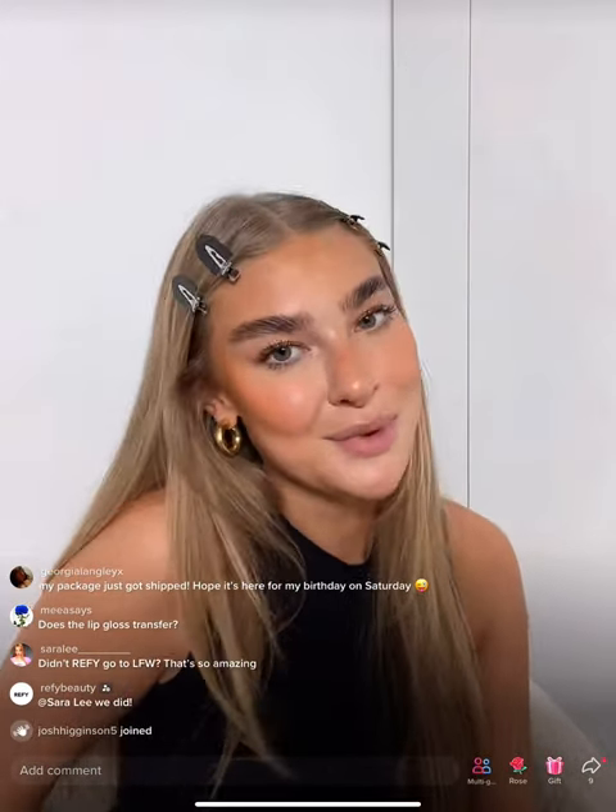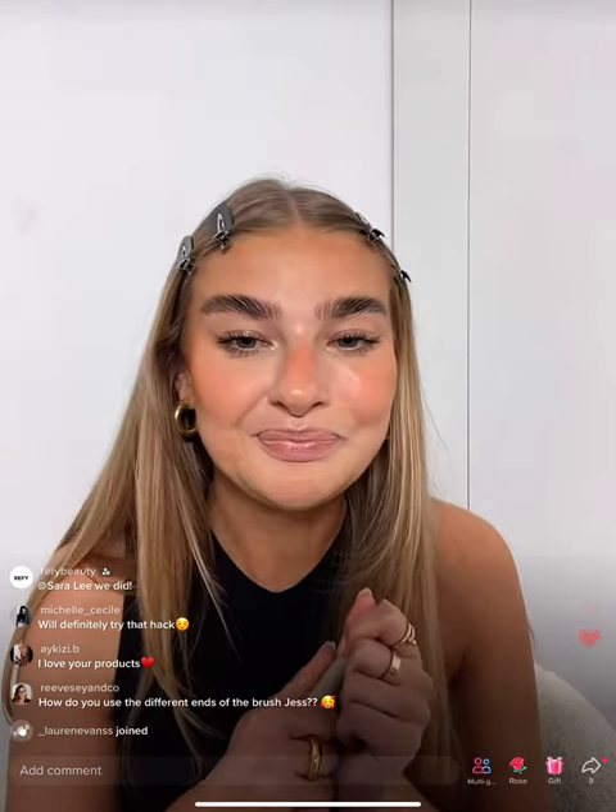Yes, Refi went to London Fashion Week this year for Christopher Kane — one of my all-time favourite designers. We were asked to do the makeup look for that show and it was stunning. I've posted about it on my TikTok and Refi has posted about it on their TikTok too, so please go and have a look. The duo brush — one end is the fluffy end great for buffing in cream products like bronzer, foundation, or blush; and the dense buff end is great for packing on cream blush or applying the skin finish powder.